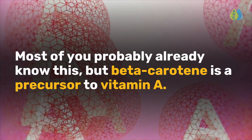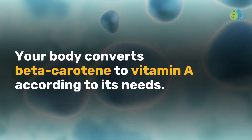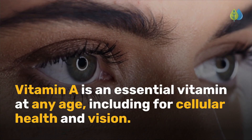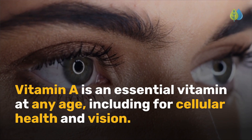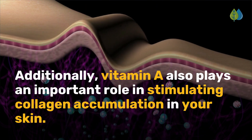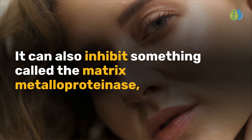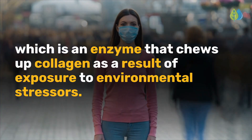Most of you probably already know this, but beta-carotene is a precursor to vitamin A. Your body converts beta-carotene to vitamin A according to its needs. Vitamin A is an essential vitamin at any age, including for cellular health and vision. Additionally, vitamin A also plays an important role in stimulating collagen accumulation in your skin. It can also inhibit the matrix metalloproteinase, which is an enzyme that chews up collagen as a result of exposure to environmental stressors.